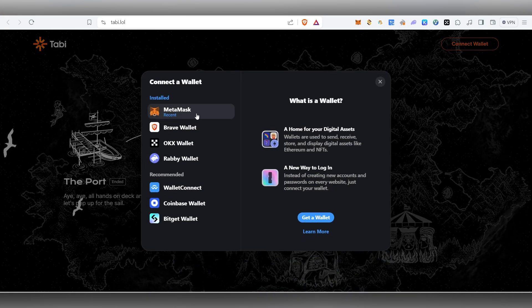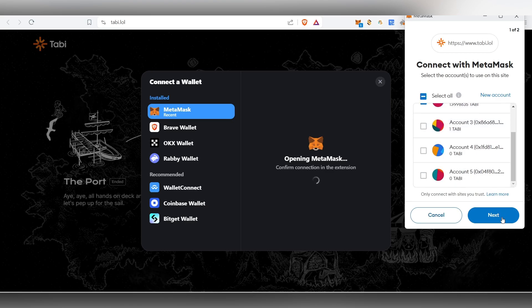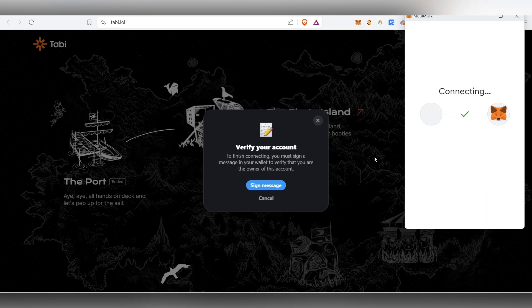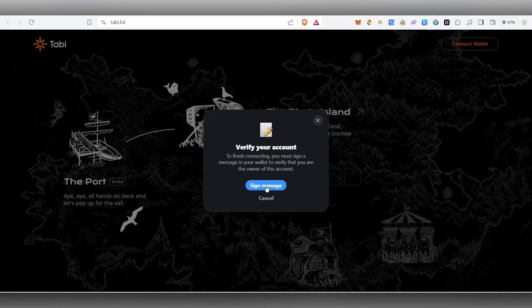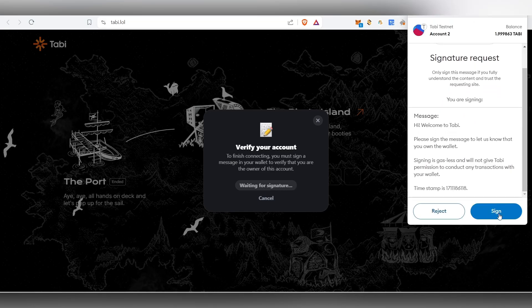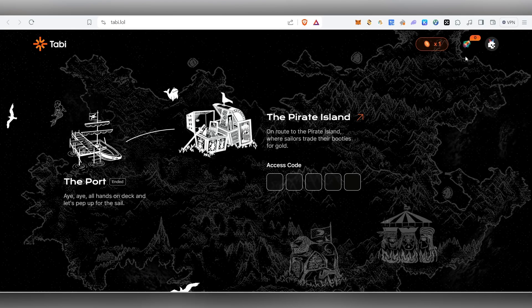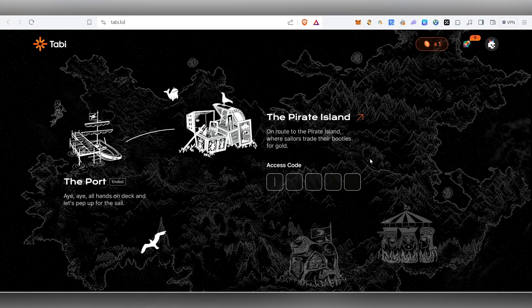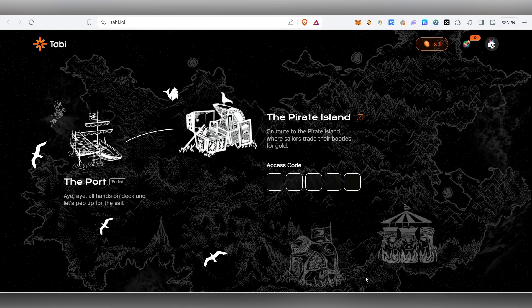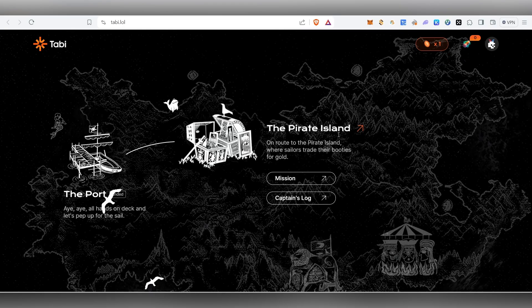First, we need to connect our wallet. Come to the site, click on Connect Wallet, and MetaMask will pop up. Click on MetaMask, then click Next and Connect. After that, click Sign and your account will be connected. Once connected, you'll need the access/invite code, which is available inside my Telegram channel.